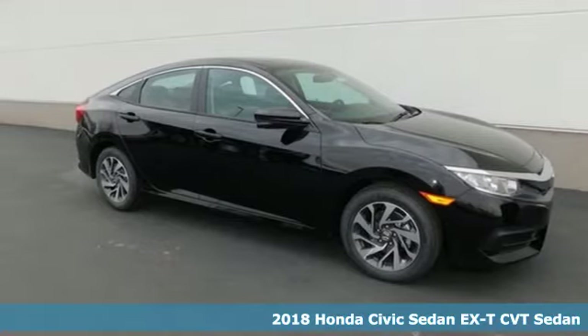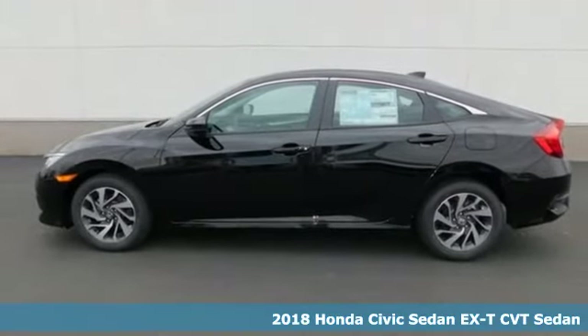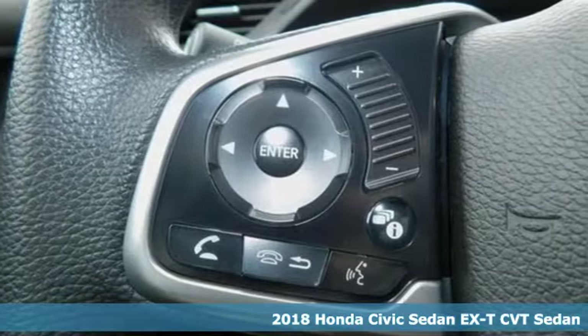It's a new 2018 Honda Civic Sedan. Get more mileage out of every drive with this Civic. It comes with the features you need, and better yet, want.